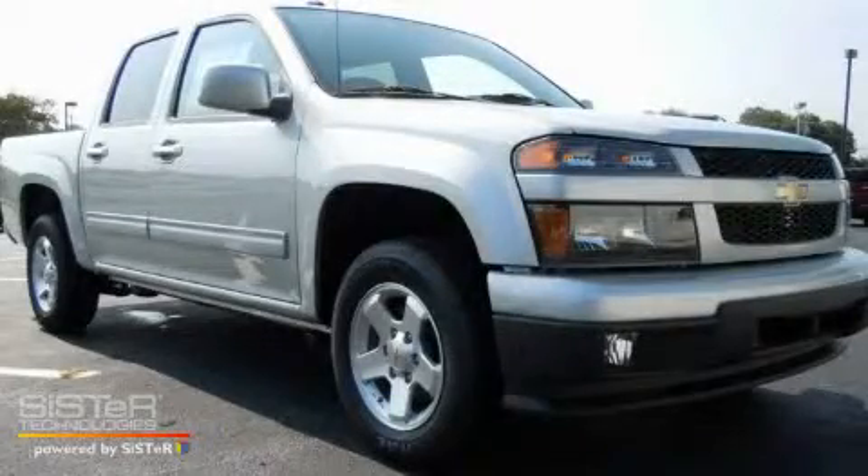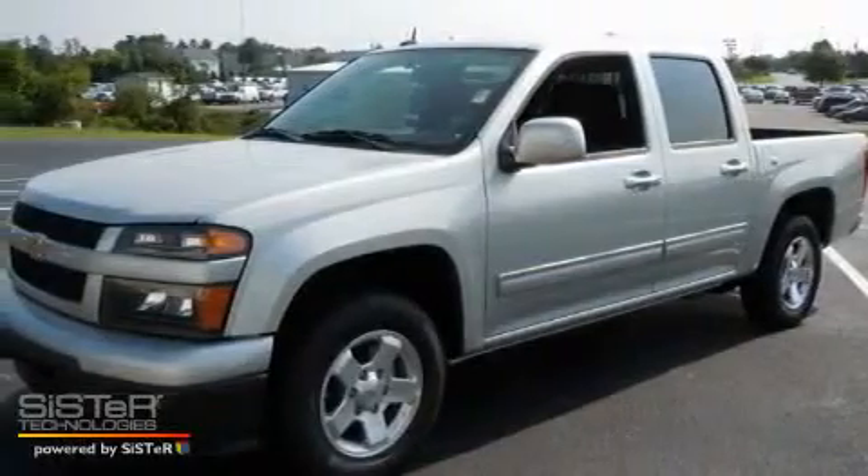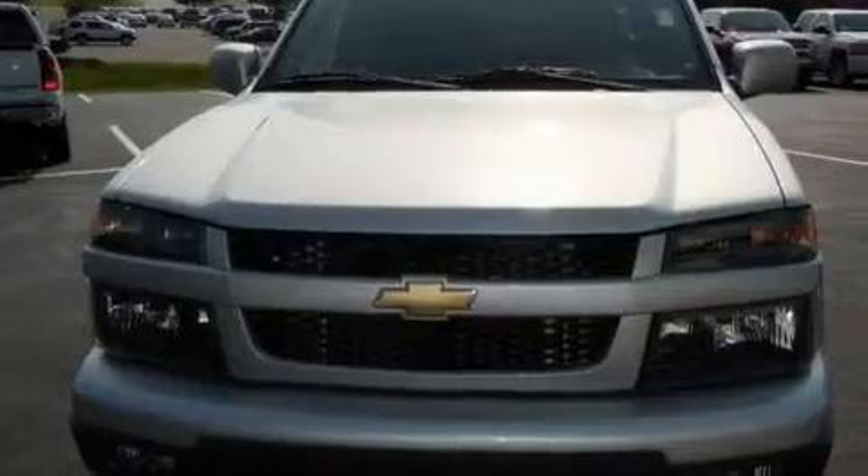This is a brand new 2010 Chevrolet Colorado. It has what you need for work as well as what you want for play. It features a four-cylinder engine and an automatic transmission.